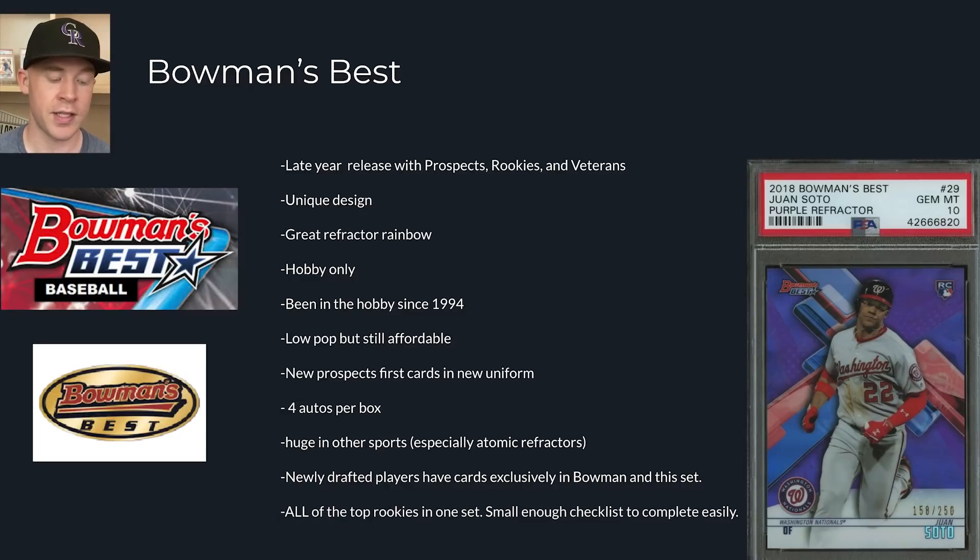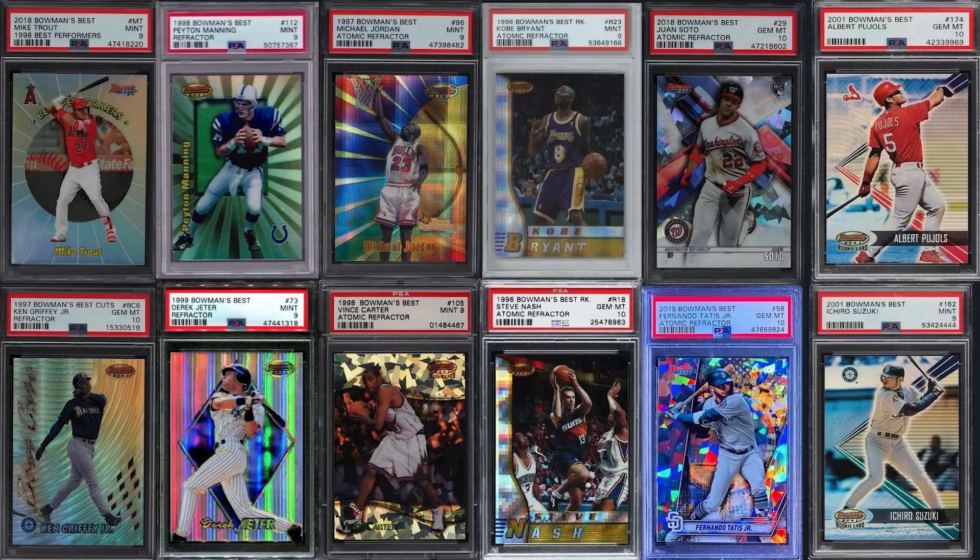All of the top rookies in one set is also nice. If you look at 2018 Bowman's Best, you have Soto, Acuna, Rafael Devers, and Ohtani - basically everybody who is a star is all in one checklist for the first time in the year, which really helps make it stronger. And lastly, this is the primary Topps product with atomic parallels. Atomics are some of the most popular parallels in all of sports. Panini calls them cracked ice because the look actually came from Bowman's Best.